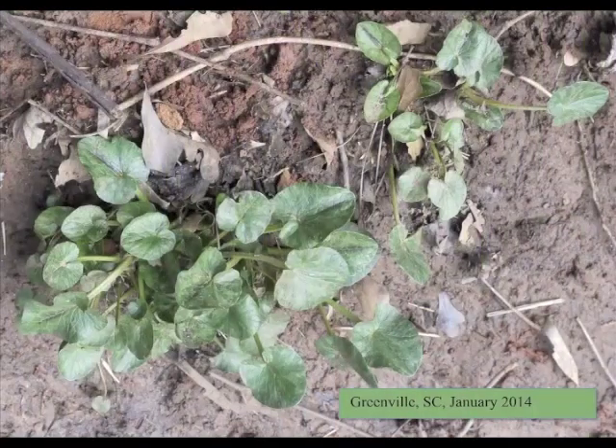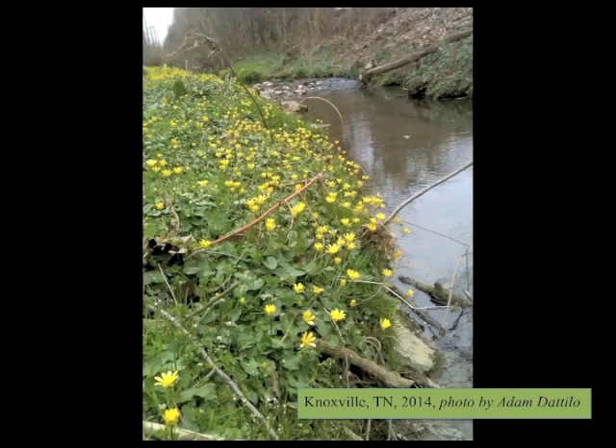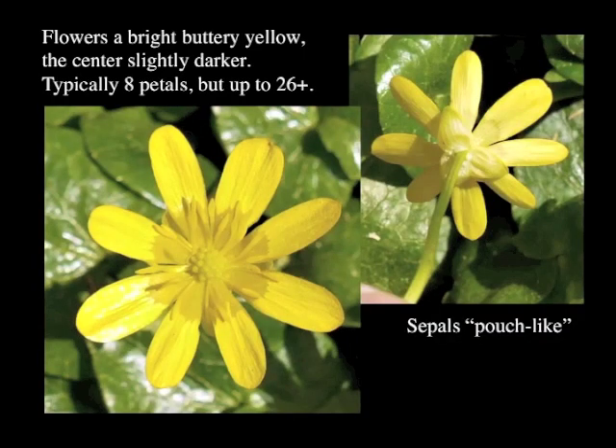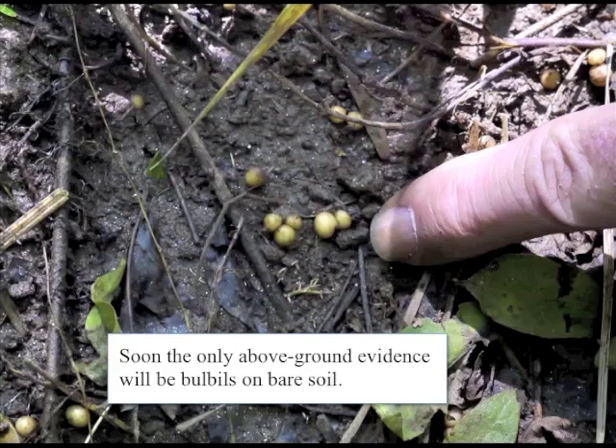It emerges very early, in mid-winter, before most indigenous plants. It's easiest to spot when it's blooming, and that will probably be March and early April. There is variation in the flowers, both among subspecies and across the flowering season. Look for pouch-like sepals and bright yellow petals that have a darker base. Midway through bloom time, its susceptibility to herbicides decreases, and the above-ground parts start to die back. Very soon, there won't be anything to see — not even dried-up leaves, just bare soil, or bulblets on top of bare soil. It's almost like, shortly after you notice it, it vanishes.